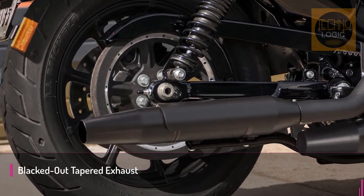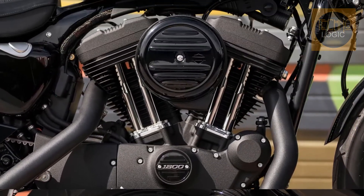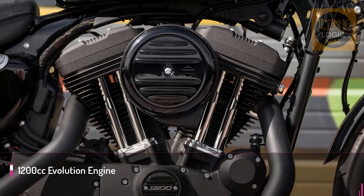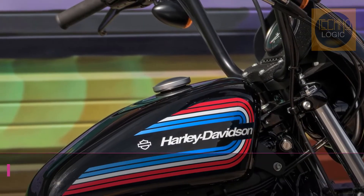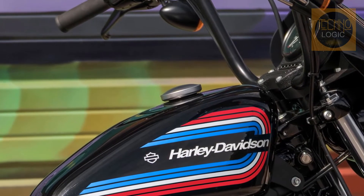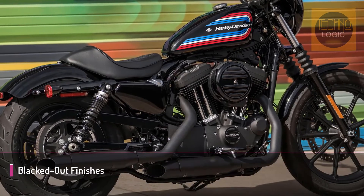Heart-pounding performance and a soul-satisfying rumble, designed to meet future worldwide emissions standards. At 1202cc, this mill would have been considered large within the context of the time frame from which it draws its inspiration, with an 88.8mm bore and 96.5mm stroke in the classic 45-degree V configuration. Air cooling dissipates the waste heat generated by the engine.